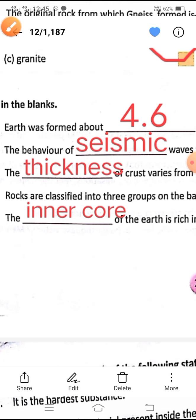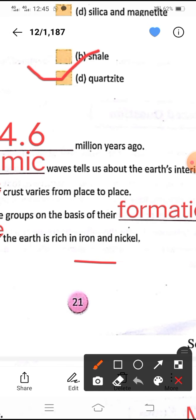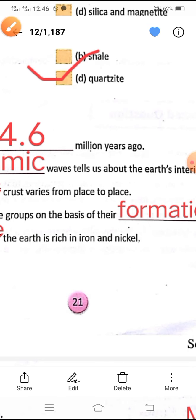Then the last one: the inner core of the earth is rich in iron and nickel. So remember — nickel and iron. Which layer is rich? The inner core is rich in iron and nickel. When your crust is rich, mantle is rich in its own materials. Okay?